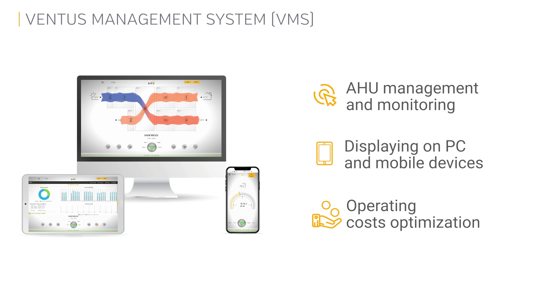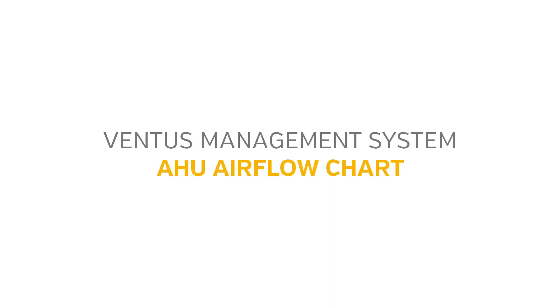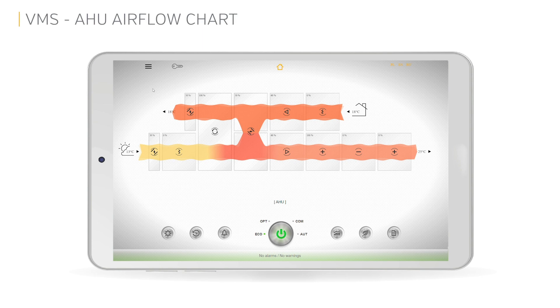And to secure your comfort at the same time. Sounds impossible? Just have a look at what our HMI tablet and the Ventus Management System can do together. The A2 airflow chart is the main window of our Ventus Management System you see on your HMI tablet just after you launch it — it simply demonstrates a graphical view on your air handling unit configuration and all the air flows.